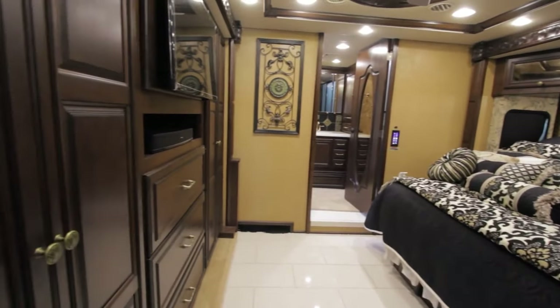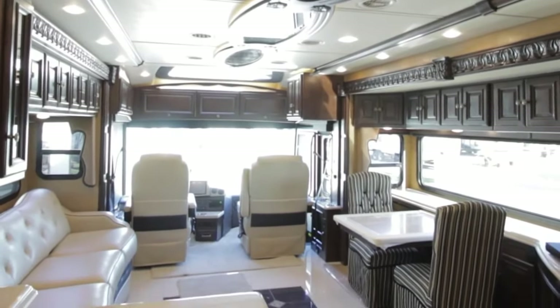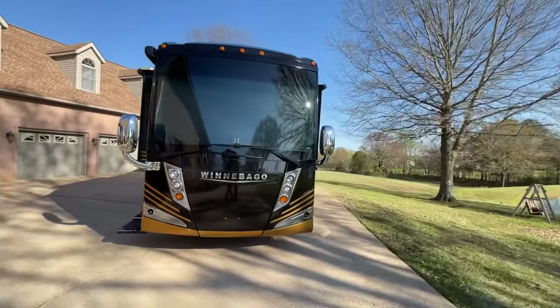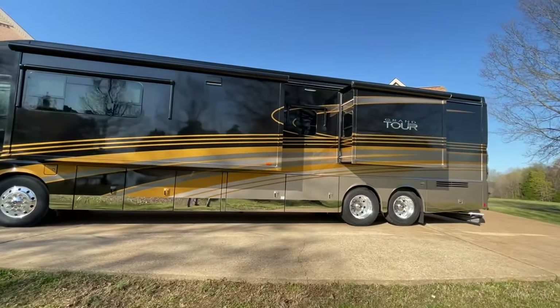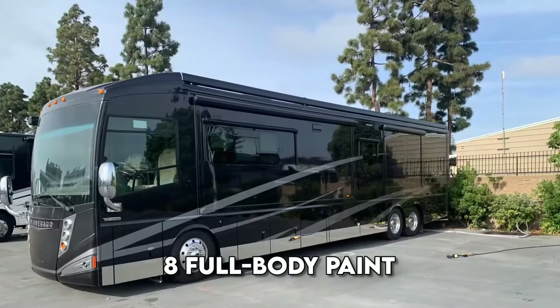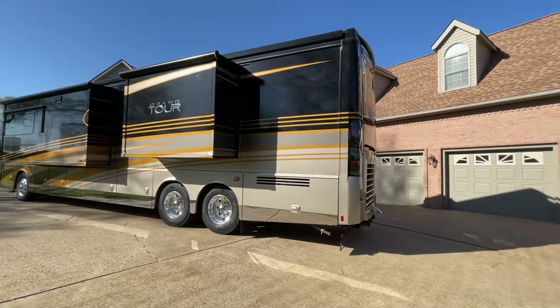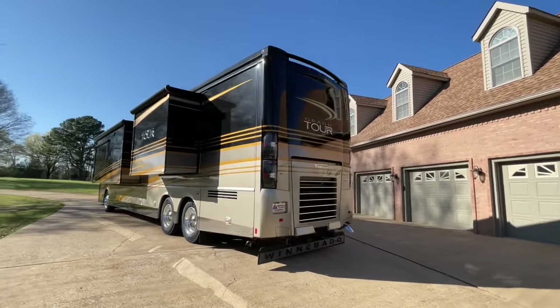Lounge and bedroom HDTVs, a Yamaha sound system, and the glide and dine dining table are among the highlights. The Grand Tour 45RL floor plan features a double-tier galley island. MCD-powered blackout shades and soft close drawers are among the thoughtful details. With eight full-body paint options and a premium clear coat finish, it's a stunning sight. A large storage bay with a sliding tray and a 10,000-watt generator add practicality.